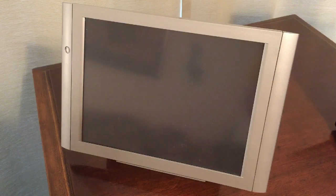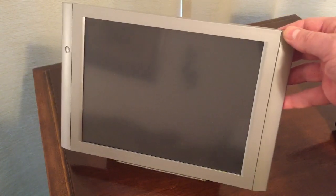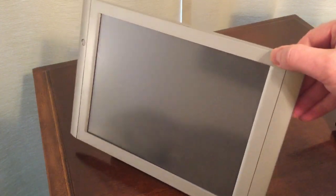Hey everybody, it's time to play Let's Name That Electronic Device. This was recently picked up at a thrift store, which is where I find most of the amazingly cool electronic stuff. When I saw this for the first time I had no clue what this thing was. I was thinking it was maybe some kind of control panel for a home automation system, or perhaps a kiosk for a store or some kind of display.